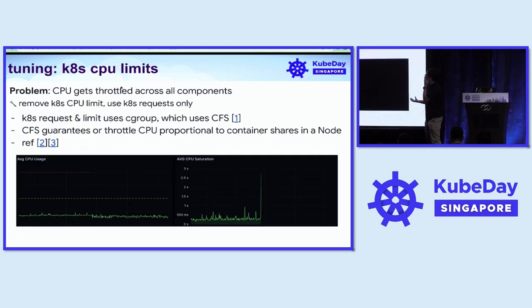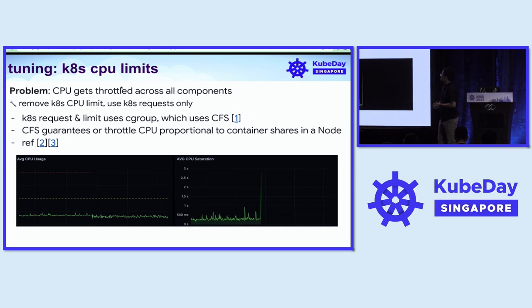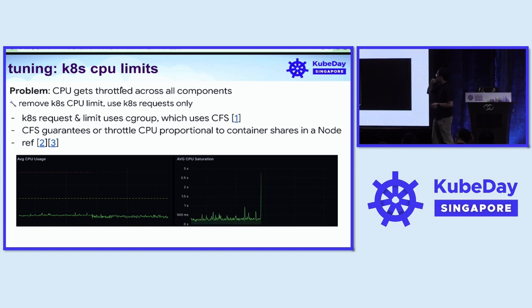Next is about Kubernetes CPU limits. As we grew, we started seeing a lot of our ArgoCD components getting CPU throttled. As can be seen by our monitoring dashboard, we started seeing CPU saturation with spikes especially during peak hours and when the number of synchronizations gets high.